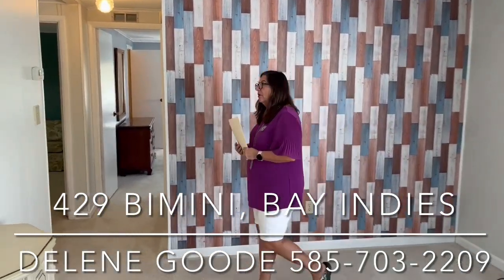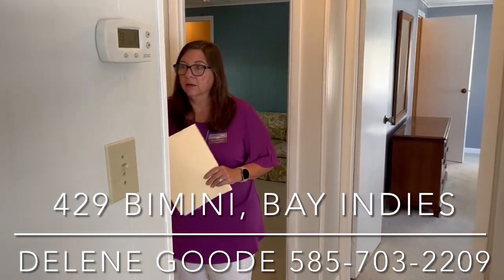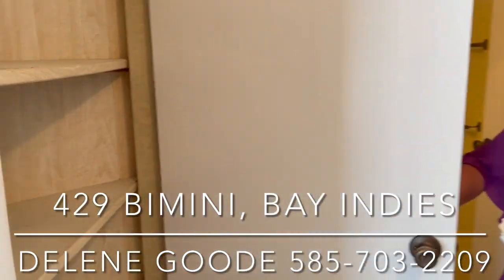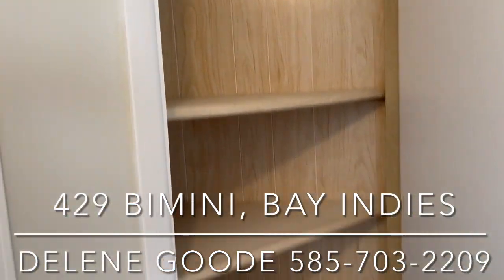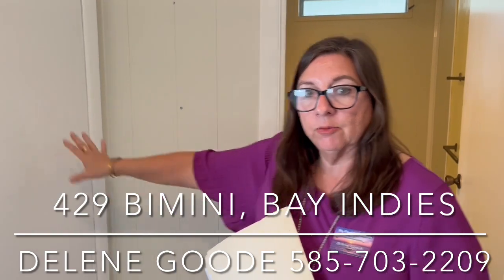We're going to go down the hall. We have great storage in this cabinet, but that goes to the kitchen. So if you want to make your kitchen bigger, you could push into this storage cabinet and get rid of it.